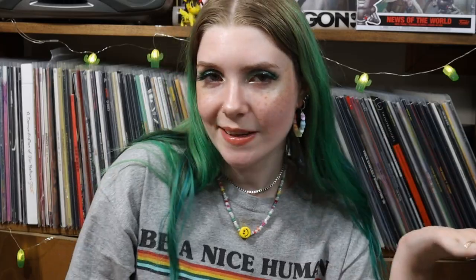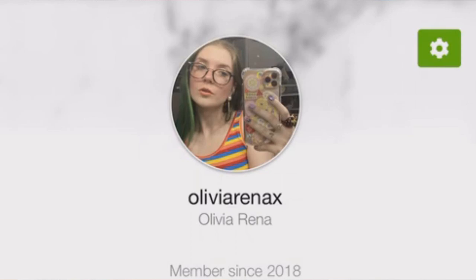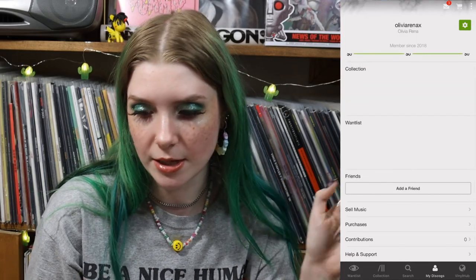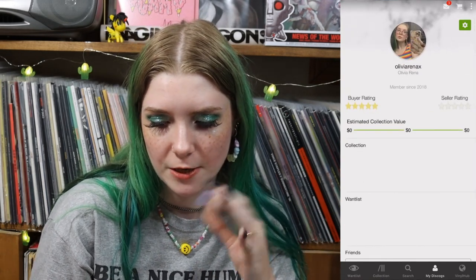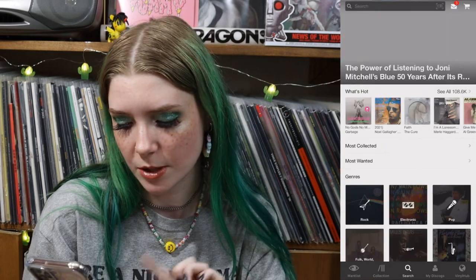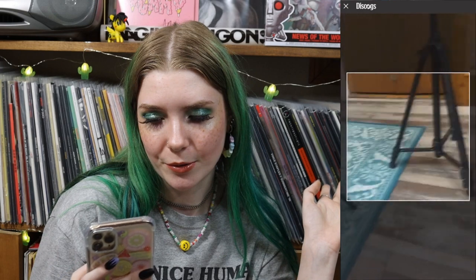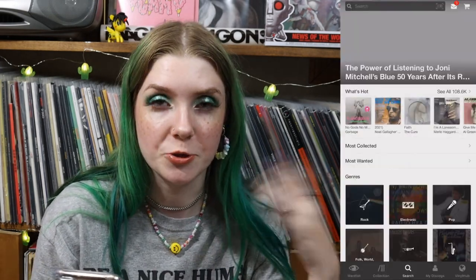I made a Discogs account when I bought my first record and I never really used it. I just added a new profile picture and, as you can see, there's nothing in here. I had about 10 records on here so I deleted them, cleared my want list, and started fresh. What I really like is that when you go to search there's a barcode scanner, so you can just scan the barcode for each record.